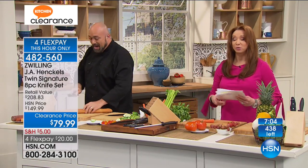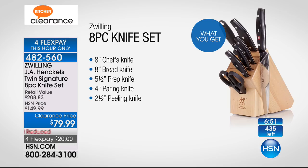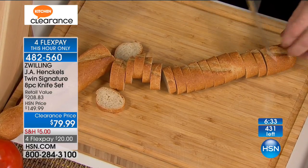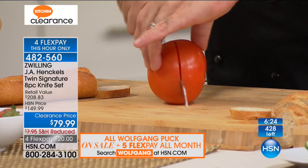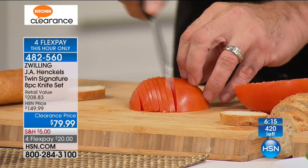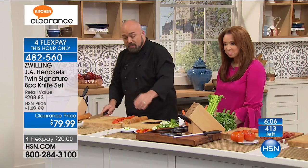You couldn't buy the butcher's block alone in a gourmet store for what we're selling the whole kit. There are only 400 quantities remaining, and we have almost as many people calling as we have quantity left. You're getting everything for a $20 bill, but it's for this show and this show only. The eight-inch chef's knife is your workhorse — you'll reach for it over and over. You'll also get the eight-inch bread knife, because everybody has to have a good bread knife. The true test of a knife has historically always been the tomato.